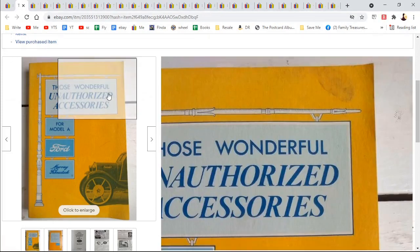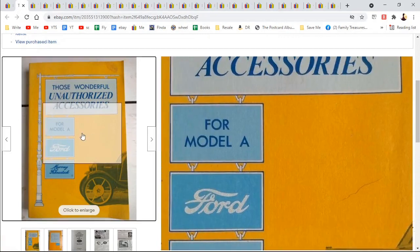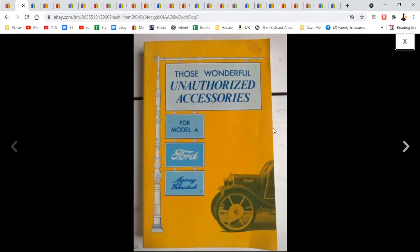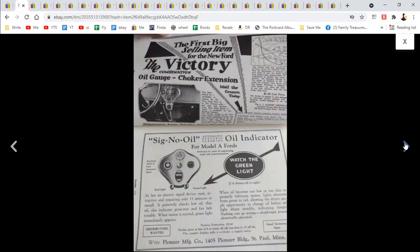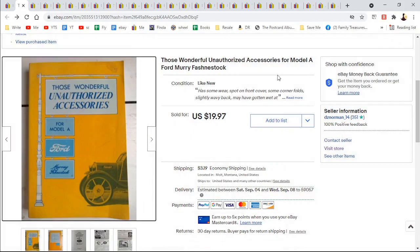Here is one of those things that is not a postcard — one of the four items. I think you saw me get this at an estate sale in a previous video — it's a book of advertisements for Model A Ford parts and things. Somebody found that interesting, and I paid a dollar for it. They purchased it for $19.97 plus shipping.